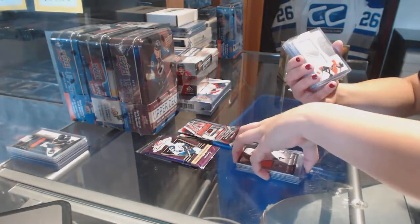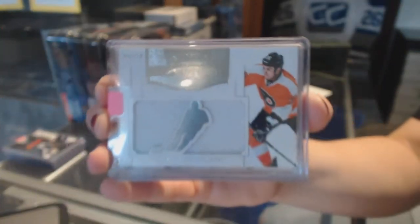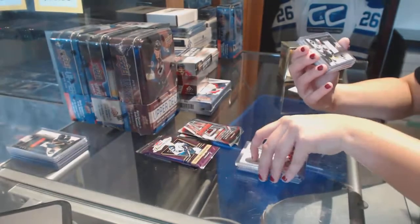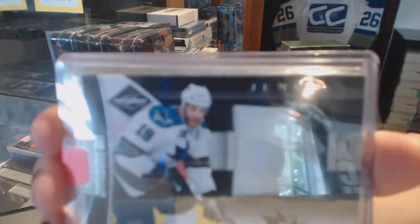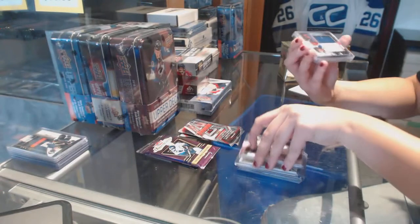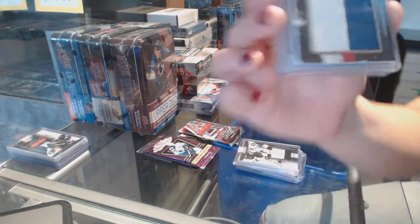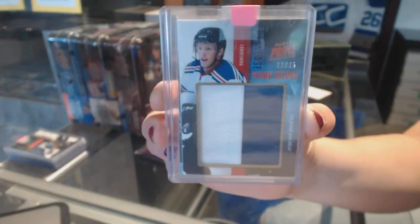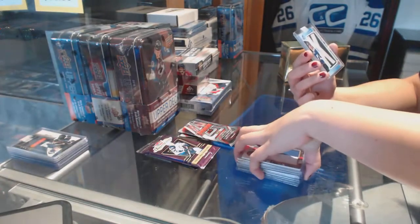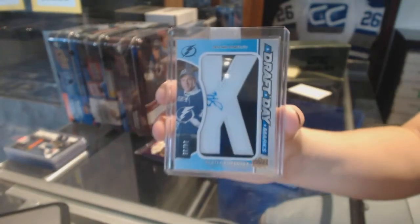For the Philadelphia Flyers, Dominion Mammoth jersey numbered to 50, Zach Rinaldo. Jumbo prime jersey of Joe Thornton for the San Jose Sharks, numbered to 50. We've got a showcase prime colors numbered to 35 for the Colorado Avalanche, Gabriel Landeskog. And we've got a draft day marks numbered to 35 for the Tampa Bay Lightning, Slater Cuckoo.